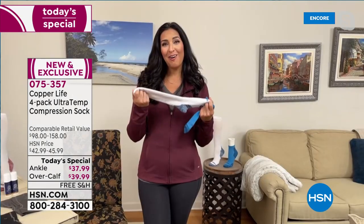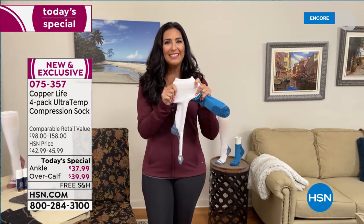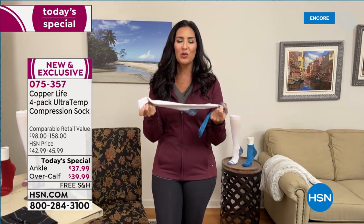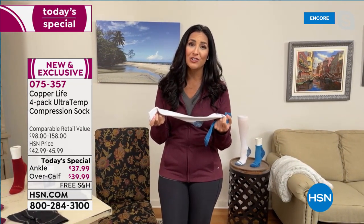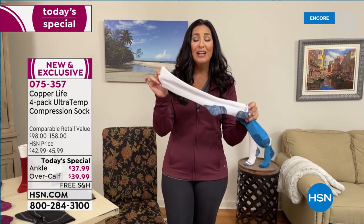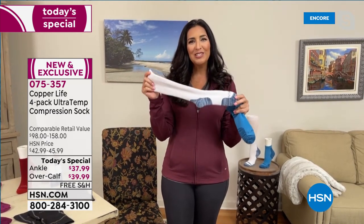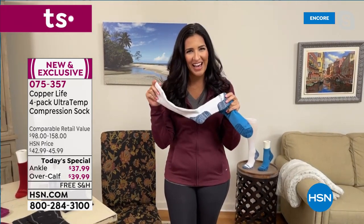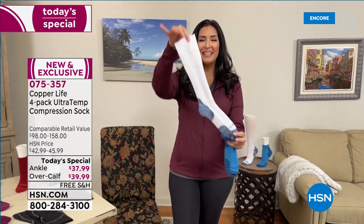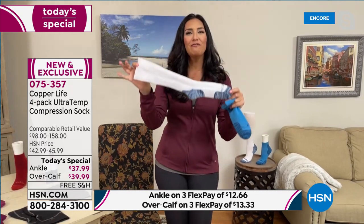These are the Copper Life by Tommy Copper compression socks you know and love. They still have that four-way stretch so they're easy to get on and off. They still have medium grade compression to help relieve aches, pains, and muscle soreness. They still help your body recover faster. They're still moisture wicking, and they still have our patented copper technology which helps reduce odors — no more stinky socks.